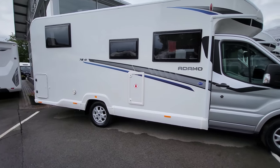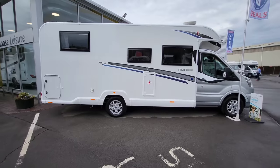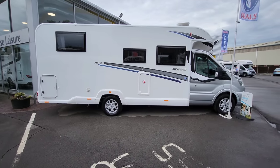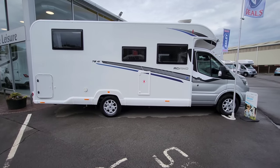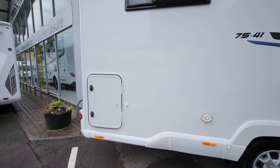It also has remote control central locking for the cab and the habitation door. As mentioned, it is around 7.5 meters in length, but this is on a three-and-a-half-tonne chassis, so pretty much anyone could drive this with a normal driving licence.